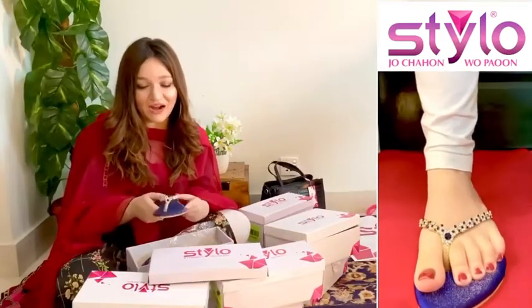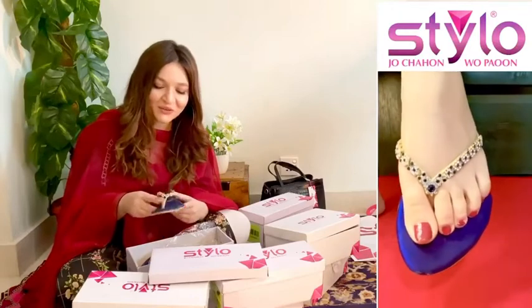The next pair I got for myself are these stunning flats in blue color. Since you can pair them with heels, I thought this is a good alternative to wear when I get tired of wearing heels.